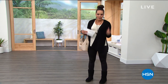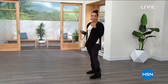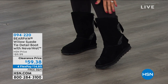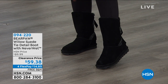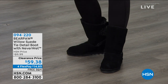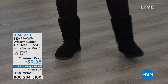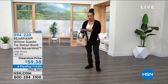One item I'm really excited about on clearance is by Bear Paw. Bear Paw is known for their Neverwet technology, and the Willow Suede Tie Detail Boot does have that Neverwet — spill coffee, tea, wine, it just rolls off. It's on clearance at a $30 savings — a customer pick and an exclusive look right here at HSN. I'm wearing the black; we also have light blue and white available.